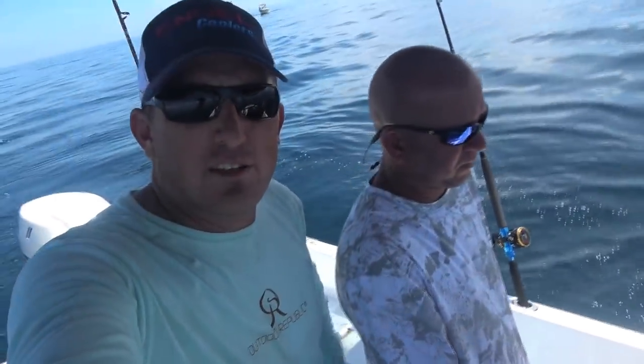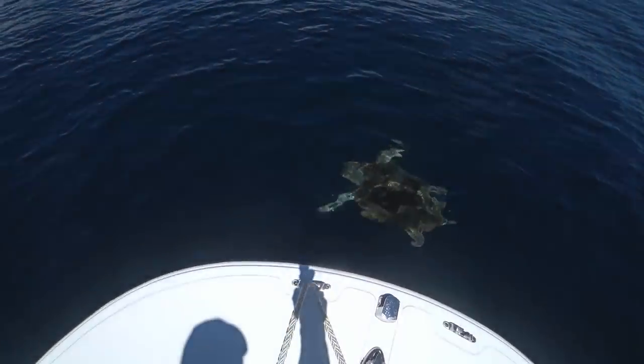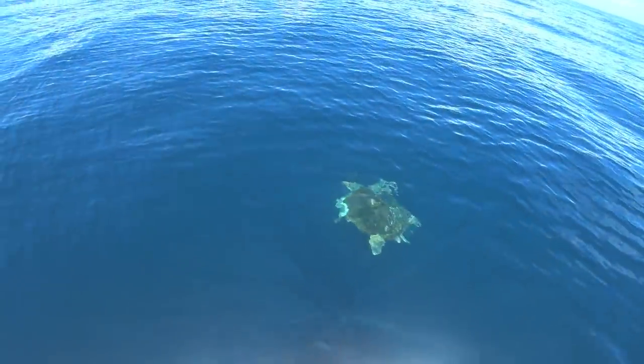Alright, what's going on hound dogs? This is Robert Arrington and Joey Heluska. We're out here trying to catch dinner right now. Look at that turtle, y'all. You never know what you're gonna see when you come out here.